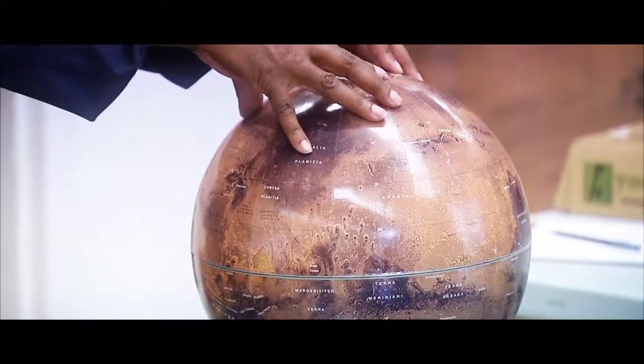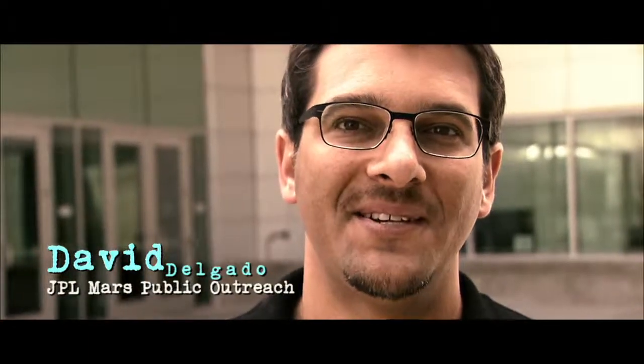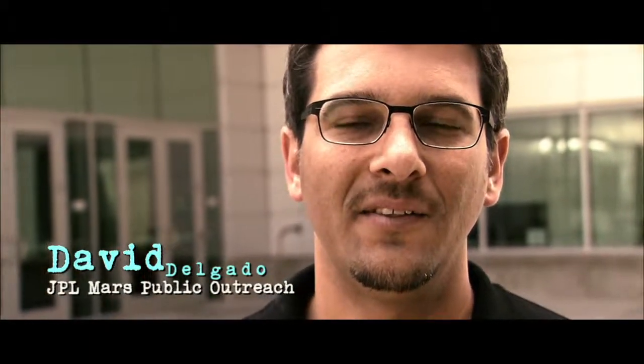Our solution is a project called Imagine Mars, where we ask students to imagine and design a community on the planet Mars.